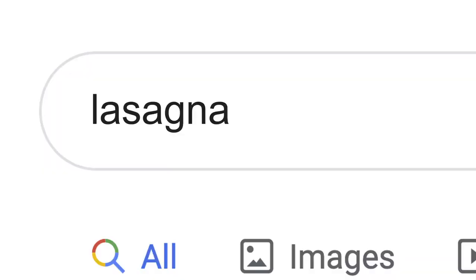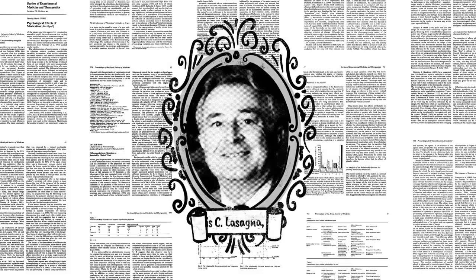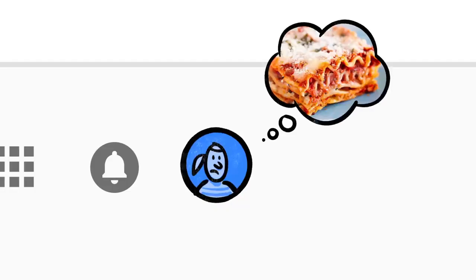Now, the word lasagna shows up a lot on the web — pages about the history of lasagna, articles by scientists whose last name happened to be lasagna, stuff other people might be looking for. But if you're hungry, randomly clicking through millions of links is no fun.